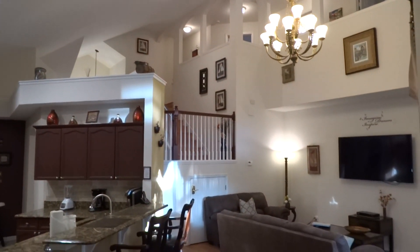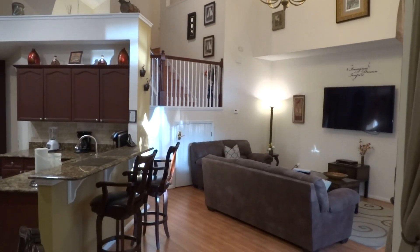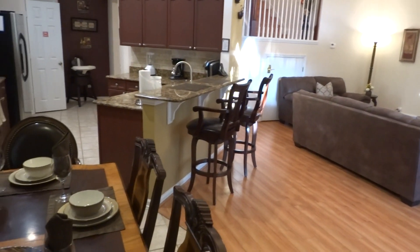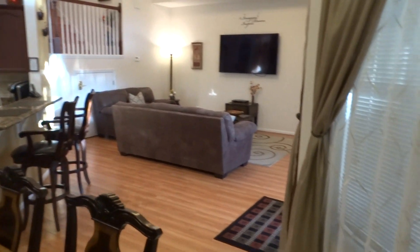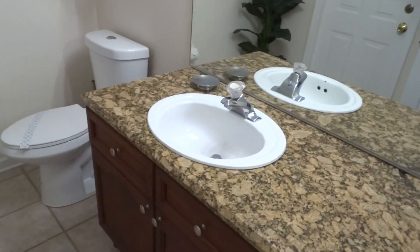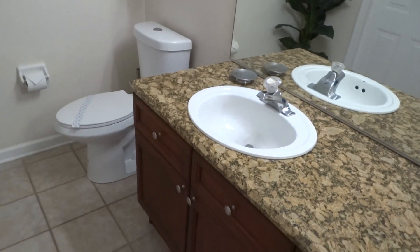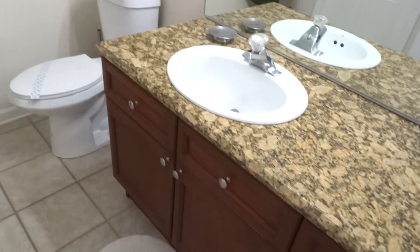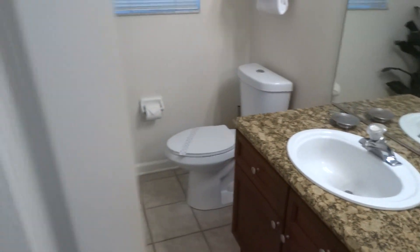We've got three bedrooms down here on the first floor including the master, and then upstairs three additional bedrooms. We're going to show them all to you. For convenience, if anyone's in the living room watching a movie or hanging out, there's a half bath down here — a private area you can use. And it still has that beautiful countertop in there.